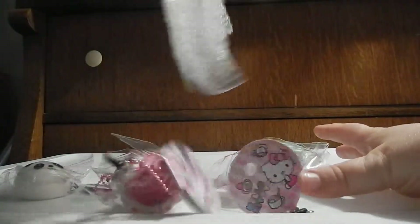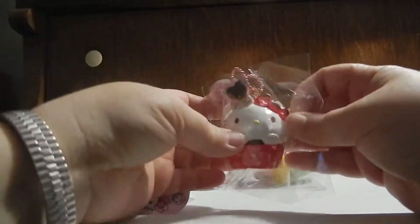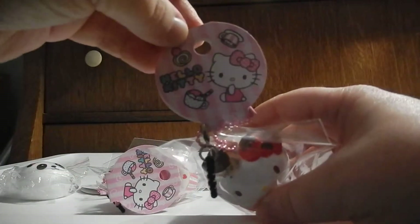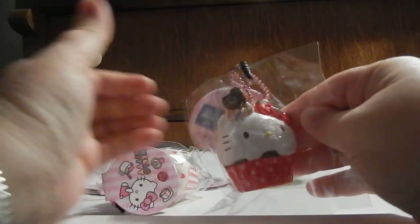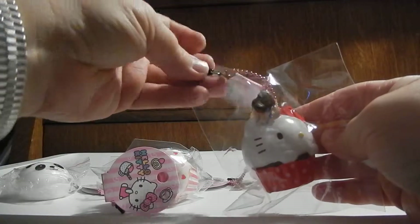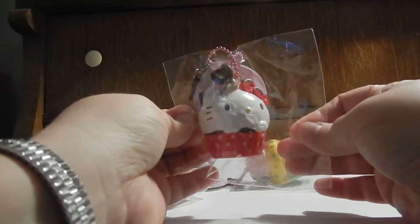Here is the package. So I ordered the Hello Kitty Cupcake set. This is the first one — there's the tag. They're pretty squishy, actually not as squishy as this guy, but this guy's definitely cheaper. It's got the little ball chain and the little cell phone plug, if you wanted to put it on your phone. My phone can't do that, but this is the first one.